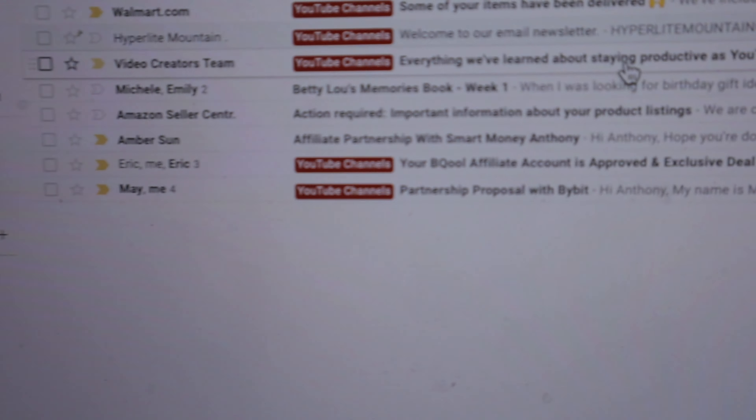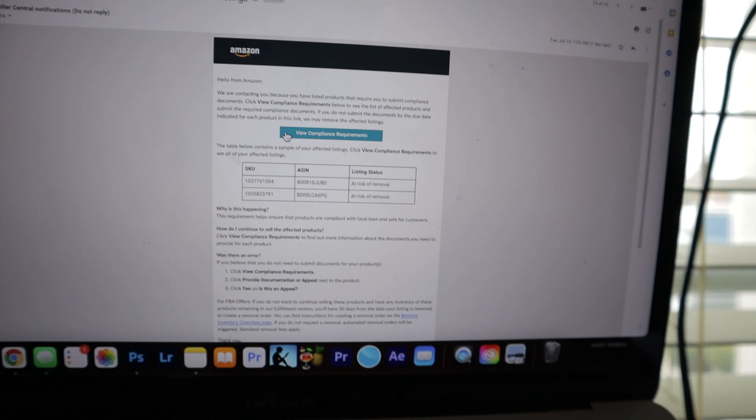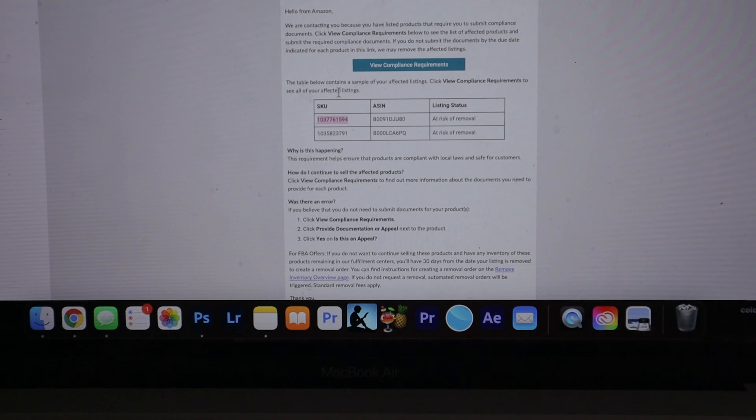Those listings are going to be out of my inventory. The important reason for that is the emails I get all the time from Amazon on listings that I'm not even on. Let me show you one I literally got two days ago. This email from Amazon Seller Central says 'Action required — important information about your product listing.' It has two SKUs and says I need to put in compliance documents. Since it has my SKU number, I'll search by SKU instead of ASIN.